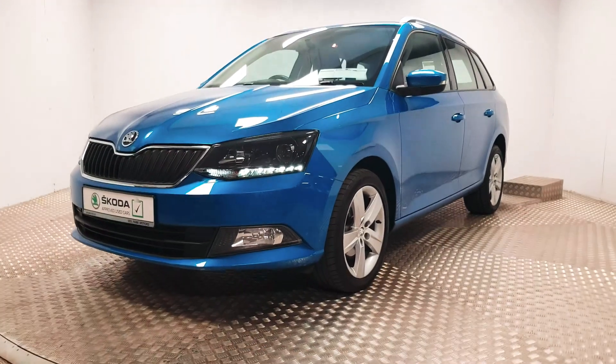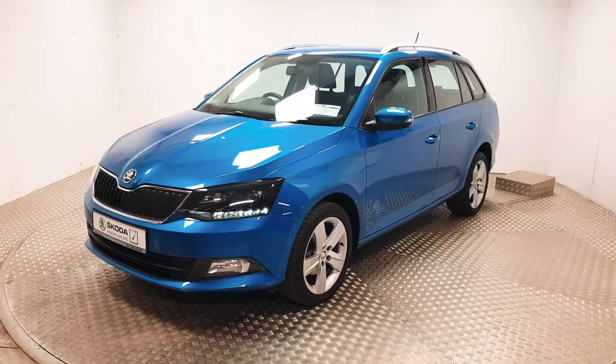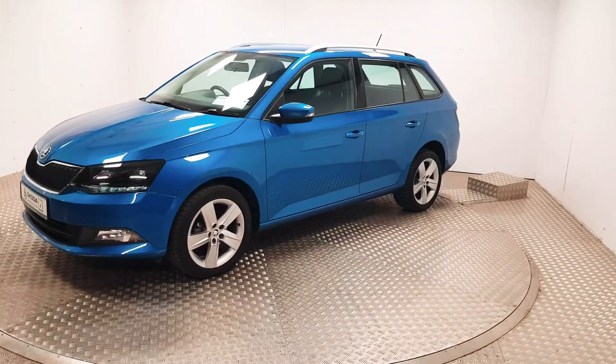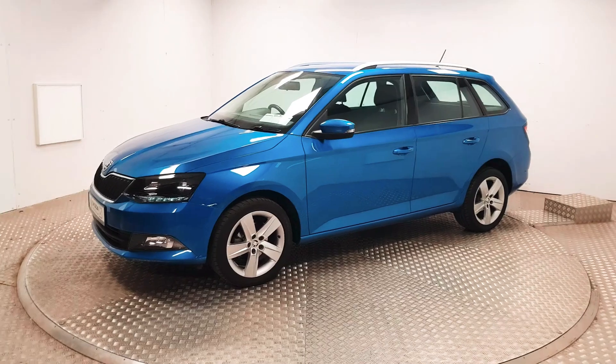Welcome to MSL Park Motor Skoda. This is a 2016 Skoda Fabia Kombi. The Kombi means that it's the estate, which is very versatile.